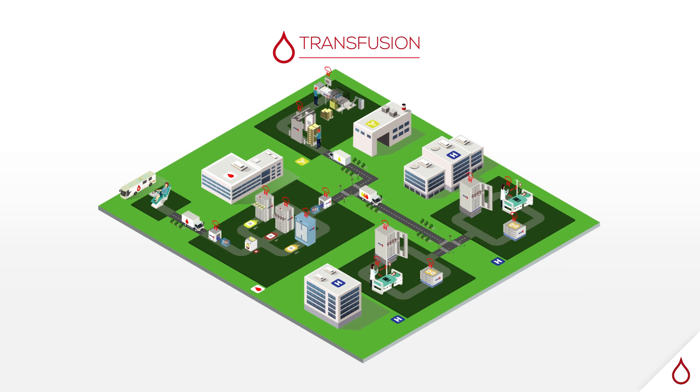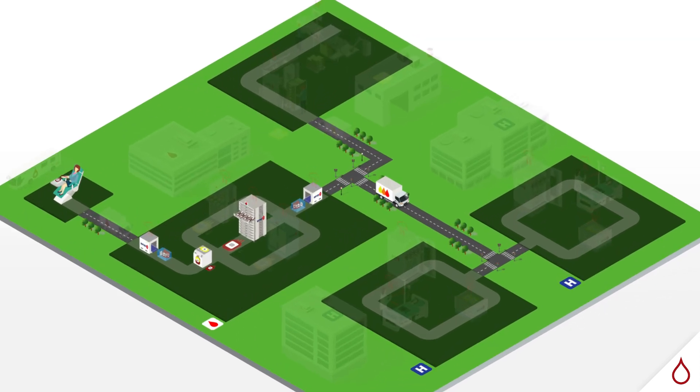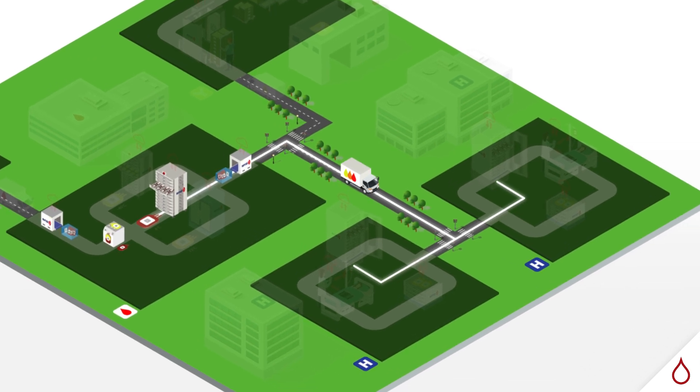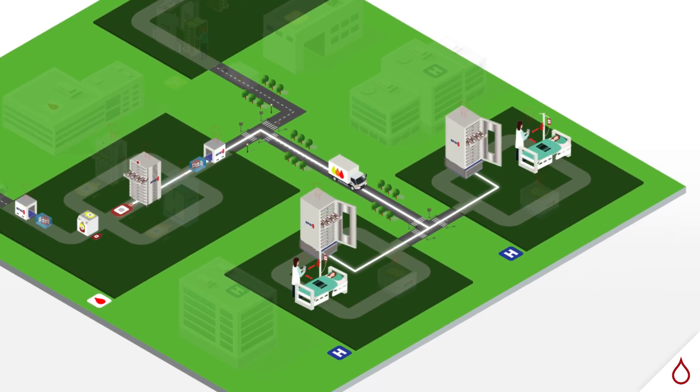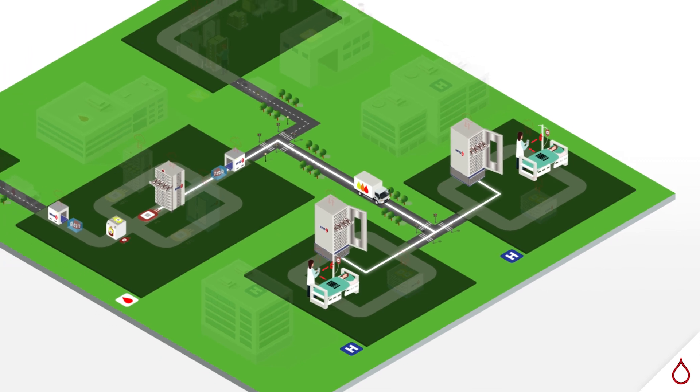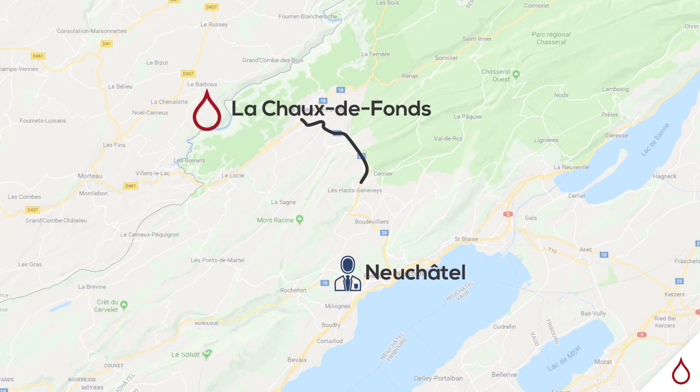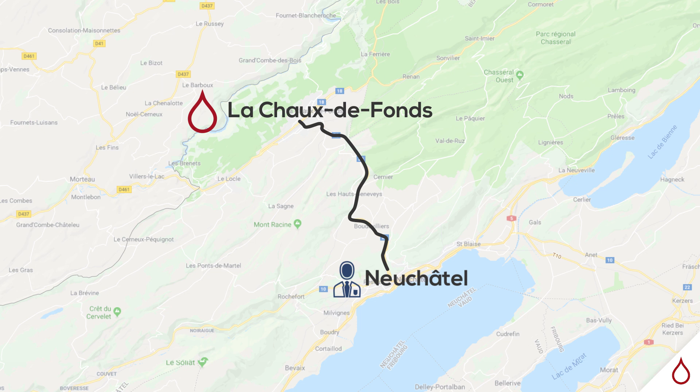The BioLogID solution is quite broad and multifaceted. We can start from the donor all the way to the patient. We chose to test the last part, from a prepared blood product to the patient, as this was the most urgent part for us. The idea was to be able to manage a blood bank inventory in a laboratory or a hospital 30 km away from us and have a real-time view of their inventory.